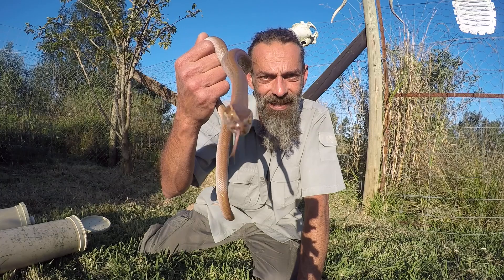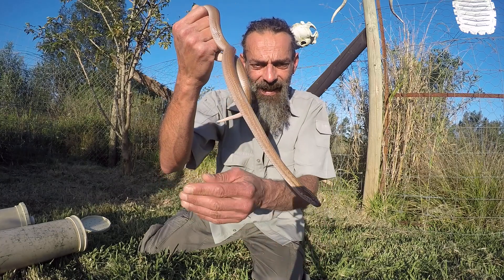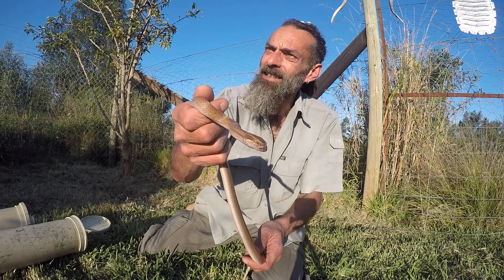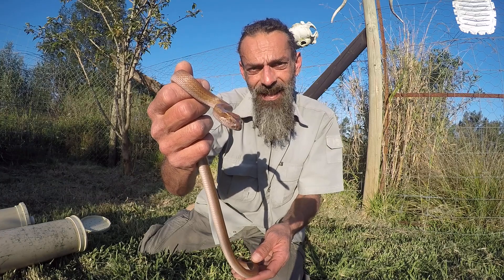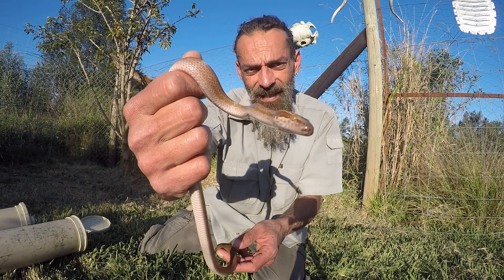They love to eat rodents — that's their favorite food — but they also prey on lizards, occasionally frogs, and they have even been known to eat other snakes. They are completely harmless constrictors; they have many sharp recurved teeth but absolutely no venom, and they are nocturnal snakes.